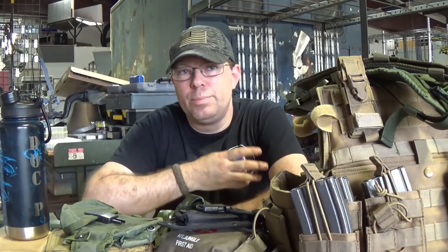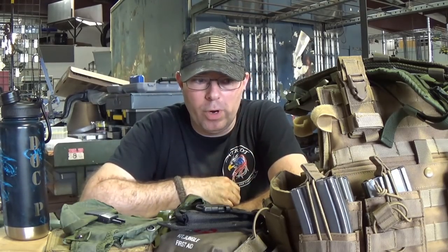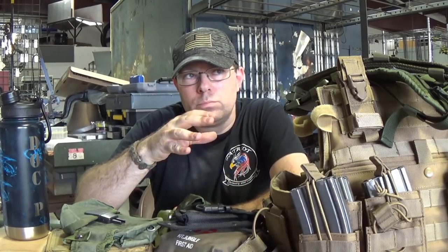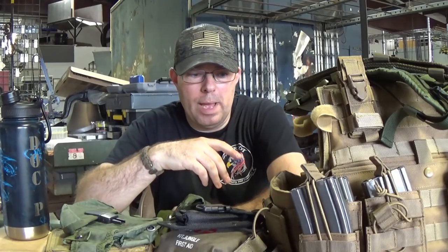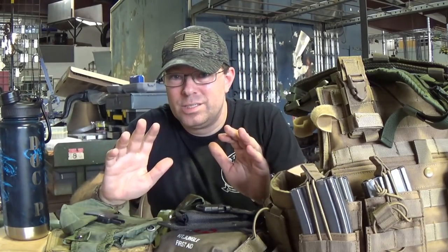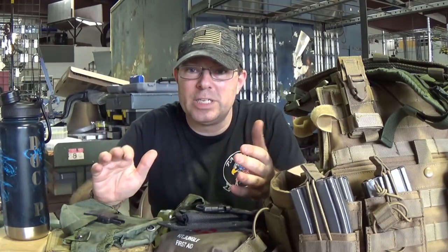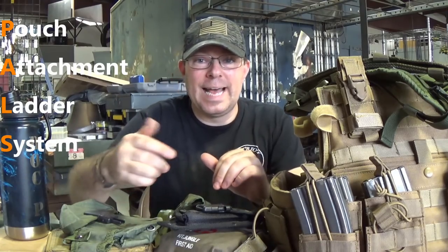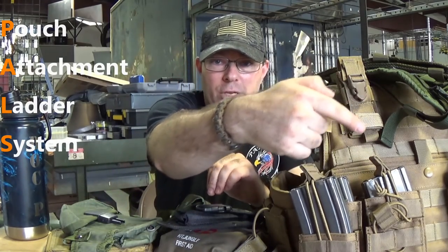It didn't get really popular and widespread throughout the military until about the early 2000s. There was a transition period between ALICE and MOLLE where you started to see a hybrid between the two, and MOLLE has kind of taken over. MOLLE is based on the PALS system — PALS stands for Pouch Attachment Ladder System — that system of nylon webbing you see on modern gear.